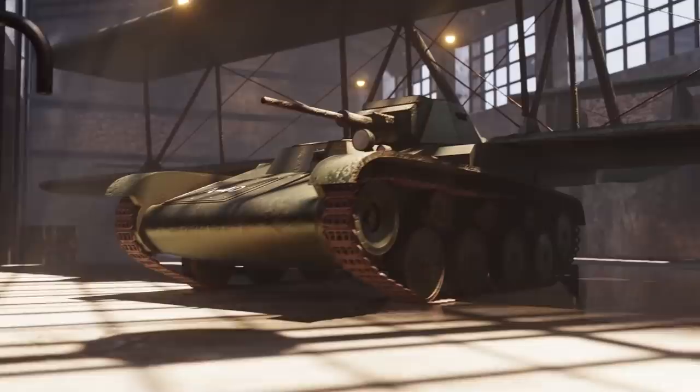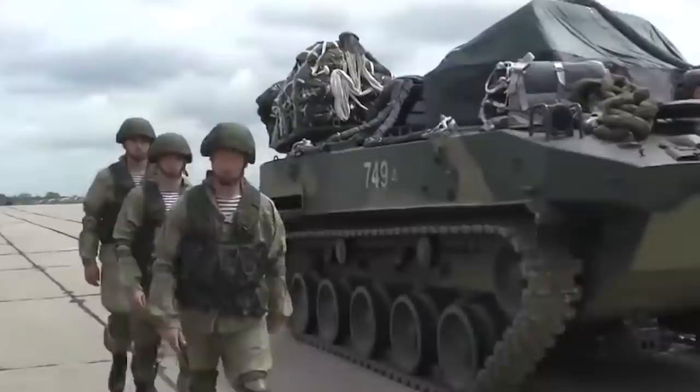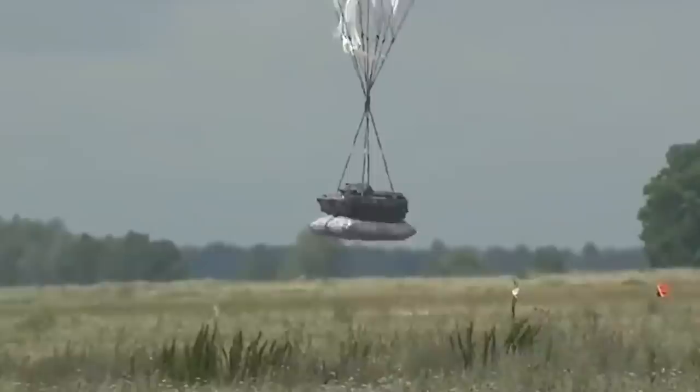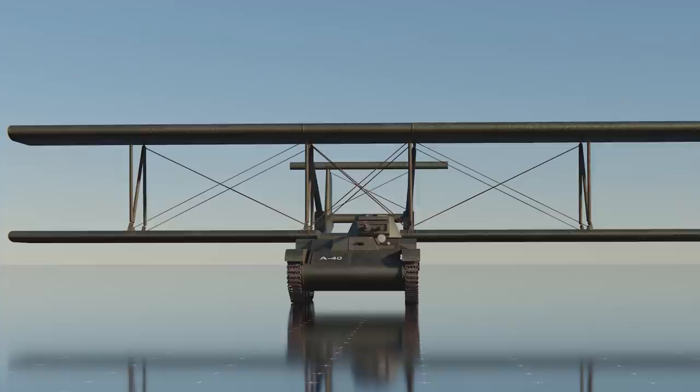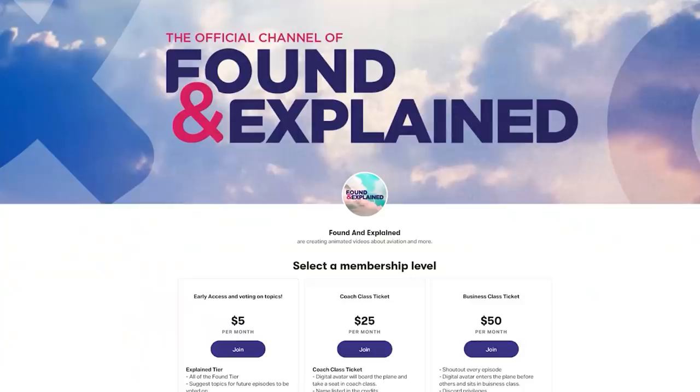Even with the failure of the A-40, the Red Army continued to work in this field after the end of World War II. During the Cold War this resulted in the successful BMD family of tanks that could be airdropped and also have amphibious capabilities. In the end, it seems the flying tank concept wasn't that crazy or harebrained after all.